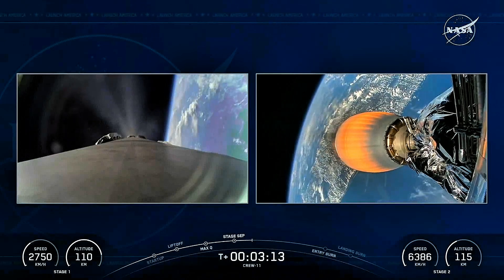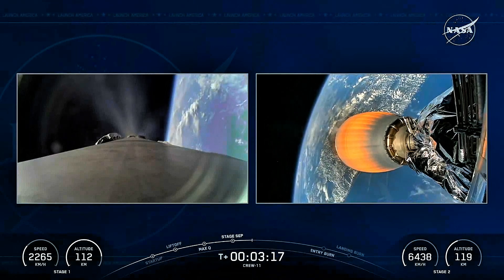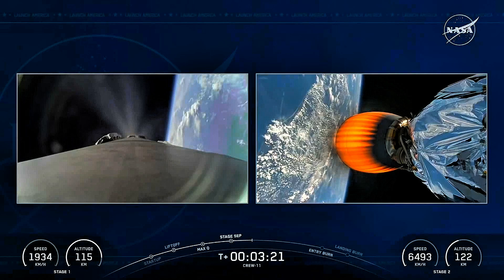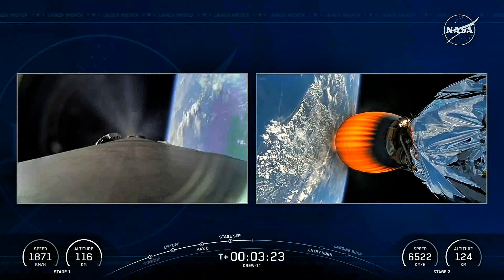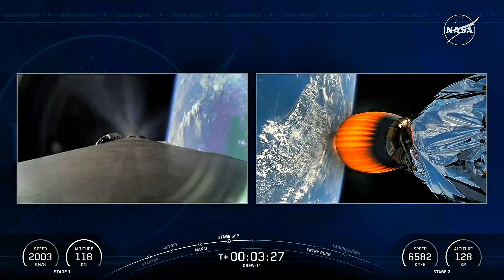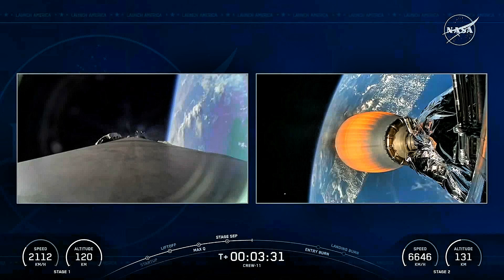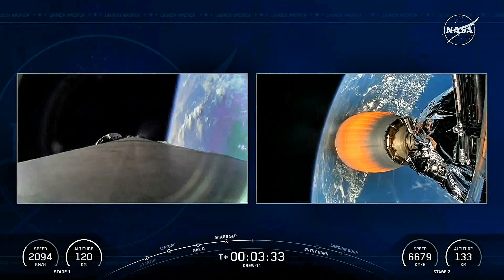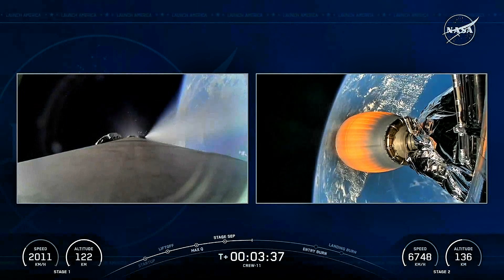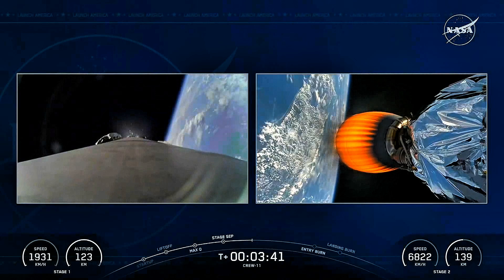There you see the Merlin vacuum engine on the second stage on the right-hand side, and great views of the first stage making its return to Earth on the left. About five and a half minutes of powered flight remaining as we continue to monitor the progress of both vehicles — stage 2 and Crew-11 making the climb uphill, and stage 1 looking to land again at Landing Zone 1, the last landing at that location for this Falcon 9 booster.